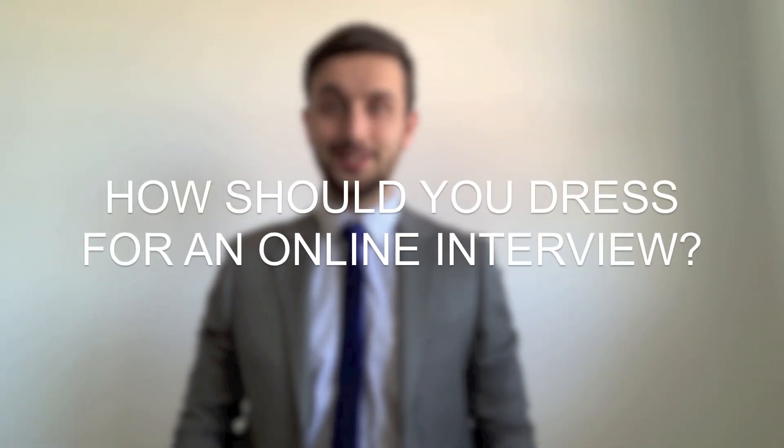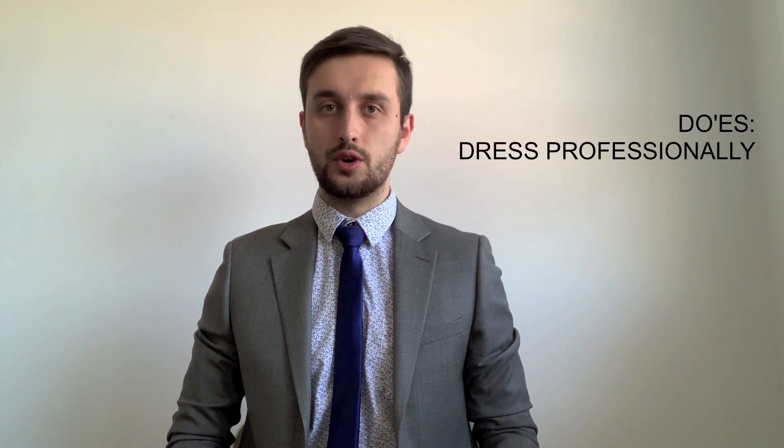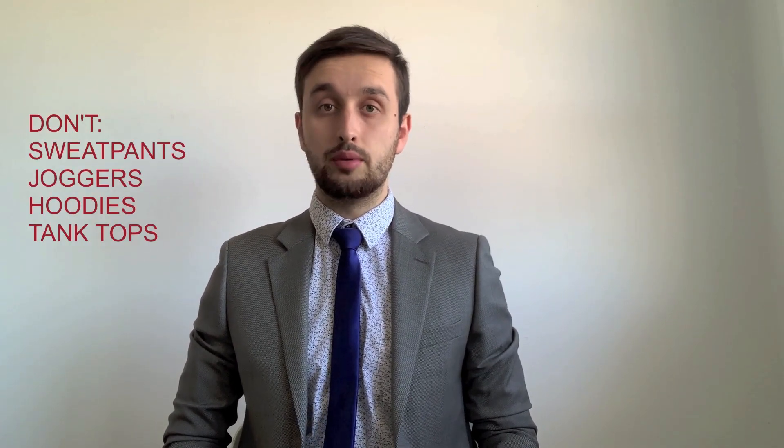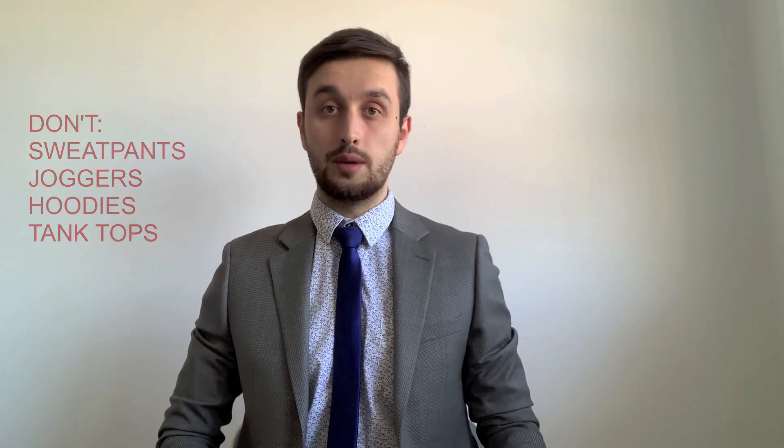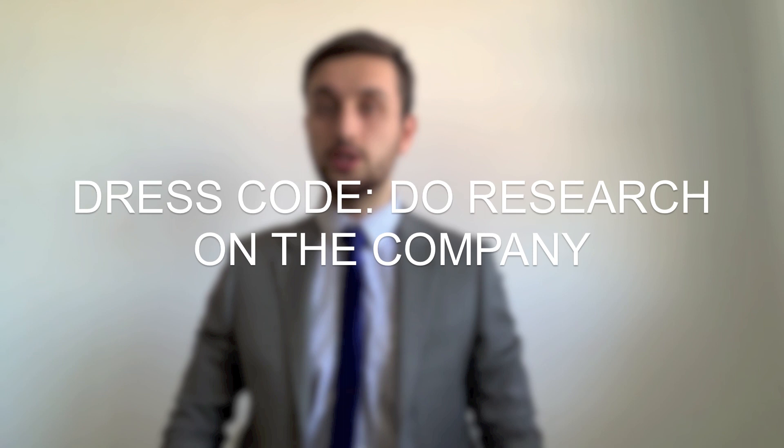How should you dress for an online interview? First of all, take proper care of your personal hygiene. Don't forget to dress professionally — even though we're at home, we still don't want to see people in sweatpants, joggers, hoodies, or tank tops. You can also do some research on the company to see what kind of profile they're looking for and what dress code you should wear for the interview.